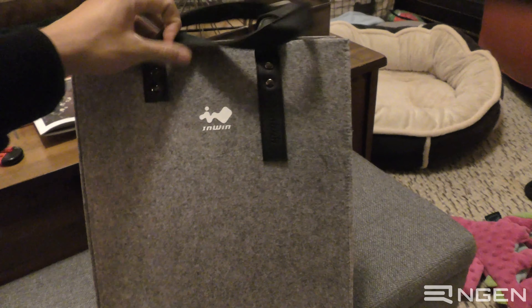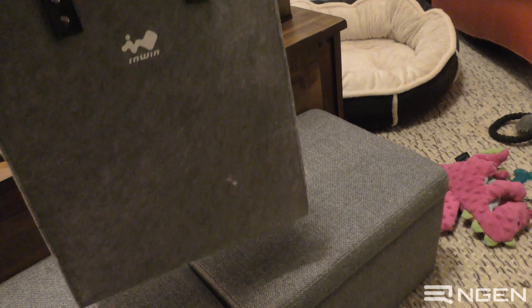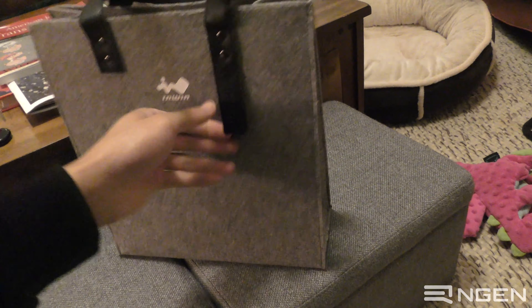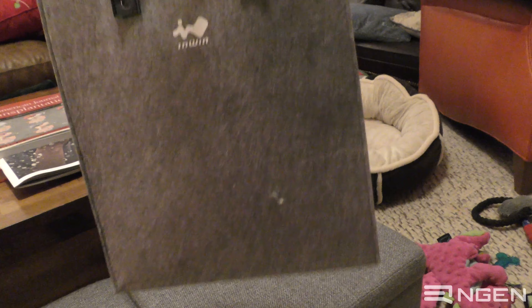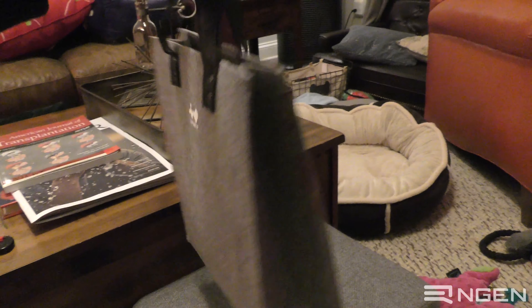Can we take a second to admire this tote bag? This tote bag is beautiful. You know it's like 'oh it's a tote bag' when you see it from one angle, but if you flip it around this piece of leather actually drapes down to have the Enwin logo written on it. Like that's really slick. And it's this nice thick felt — this is actually a usable tote to bring to places. I'm pretty darn impressed with this tote bag.